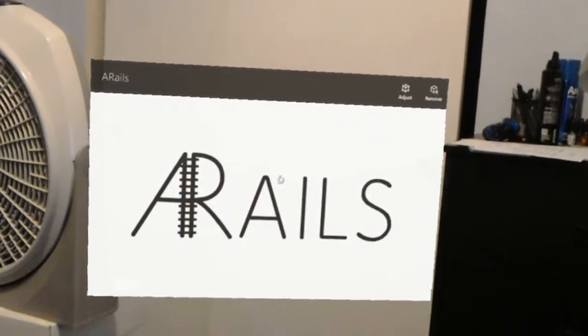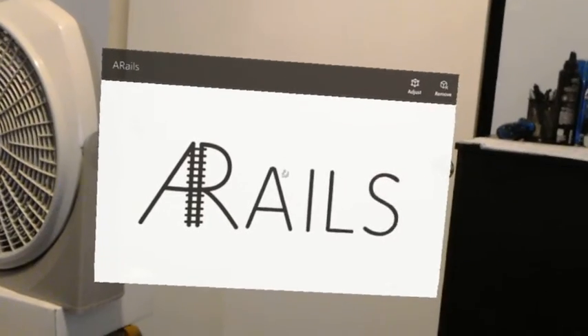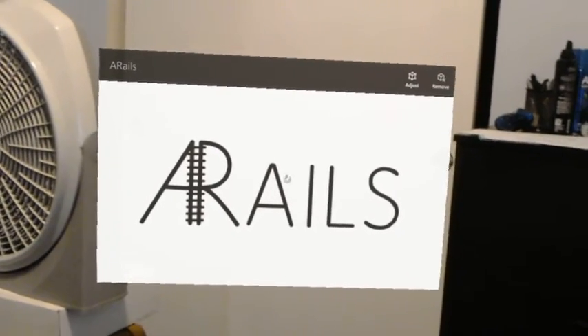Hello world, welcome back to Subway 23's thought experiment. Tonight we have a new app in the store called AR Rails.